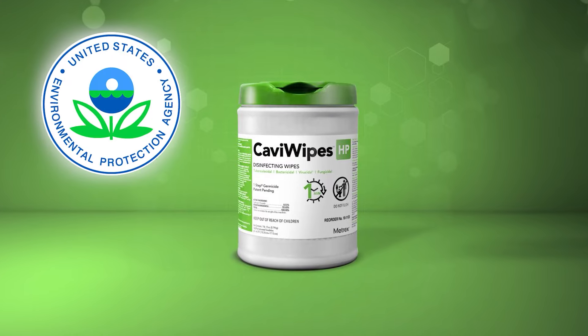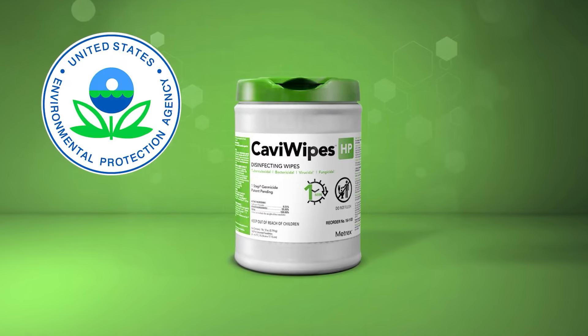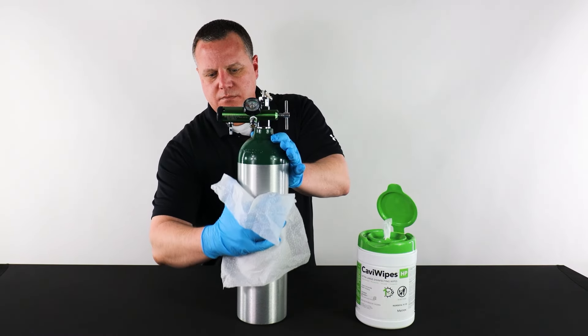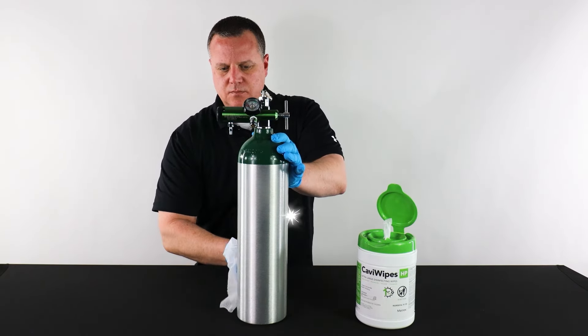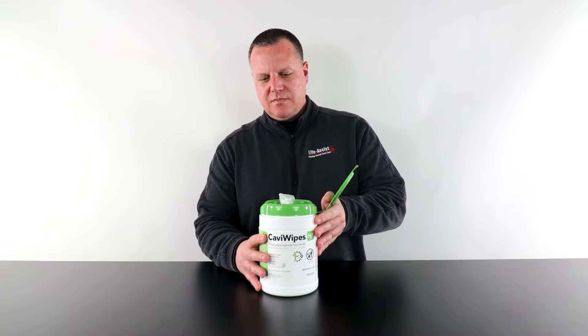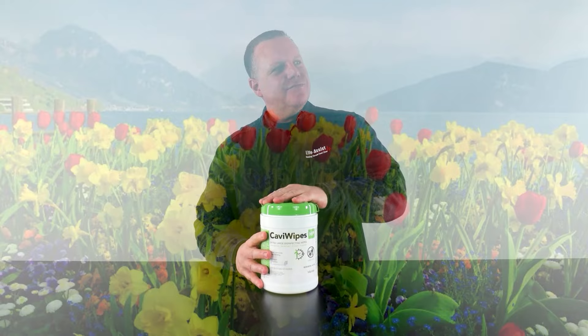Cavi Wipes HP disinfecting wipes also meet the Environmental Protection Agency's emerging viral claim, keeping you protected against further pathogens. I know what you're thinking — hydrogen peroxide doesn't smell all that great. But I was surprised to find that they have a non-harsh, pleasant odor, without the use of added fragrances.